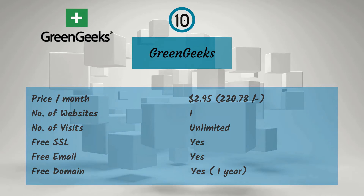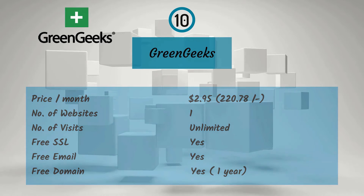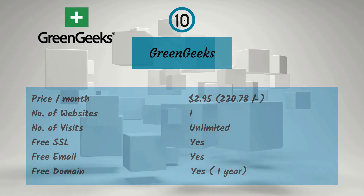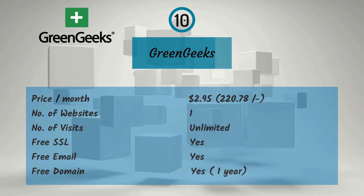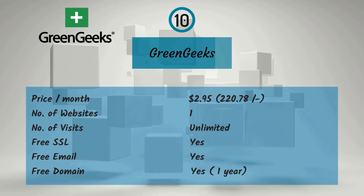Tenth one is GreenGeeks. For a monthly price of $2.95, that is Rs. 220.78, you get one website, unlimited visitors, free SSL, free email, and a free domain for one year.